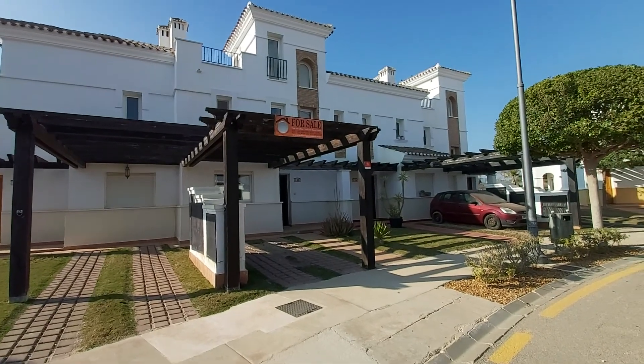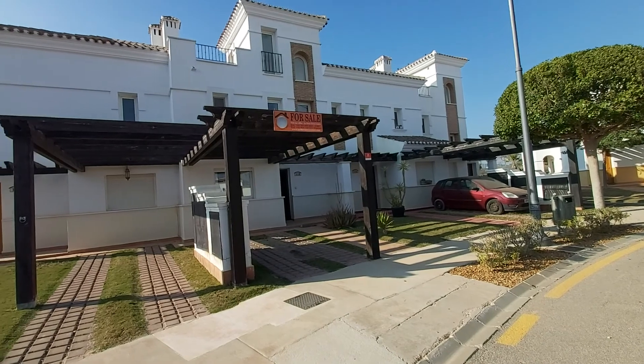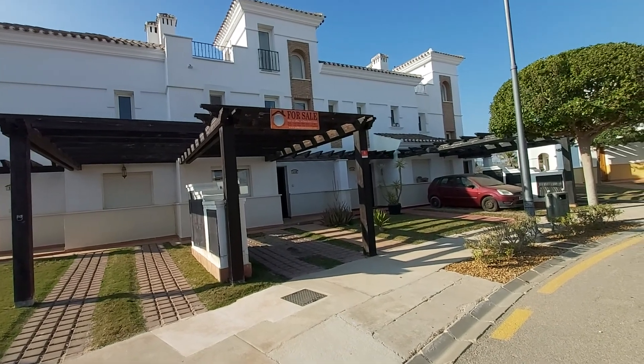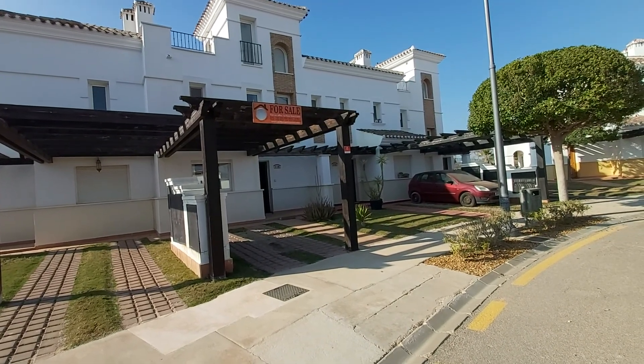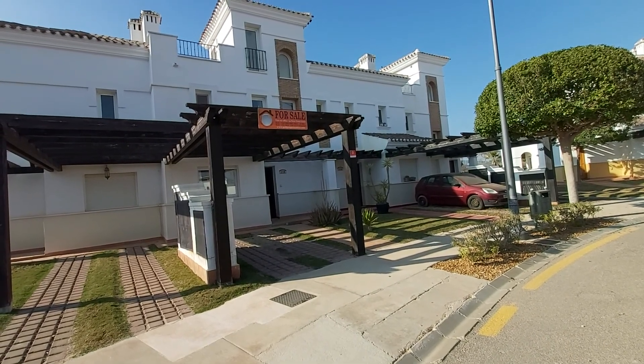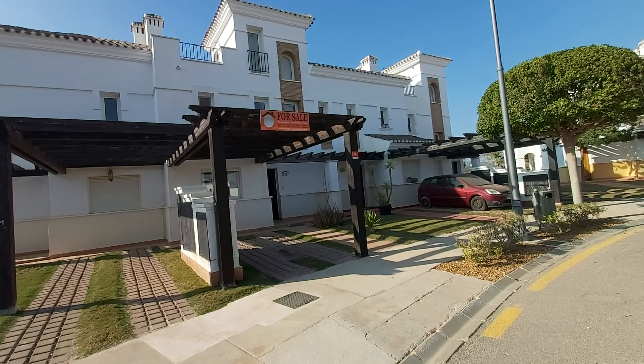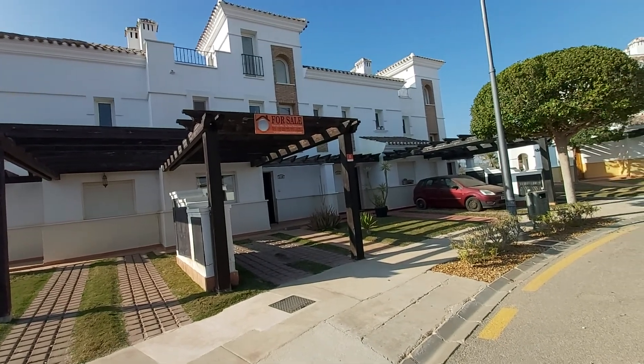Hi guys, welcome to the walkthrough. This is reference LT1239. It's a two-bed, two-bath townhouse on La Torre Golf Resort. I'm just going to do a little walkthrough with you. I know there are images on there, and there's also a virtual 360 tour which is excellent — make sure you do use that. But I'm also going to do a little walkthrough to give you a good idea of what this one is all about.